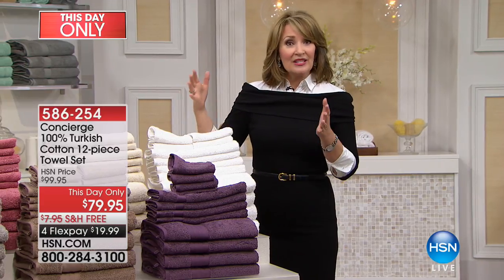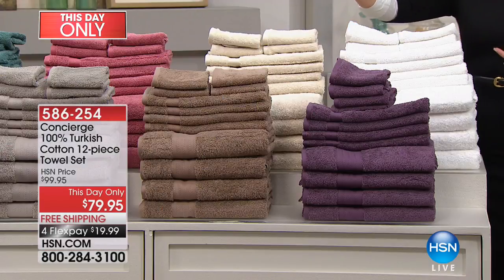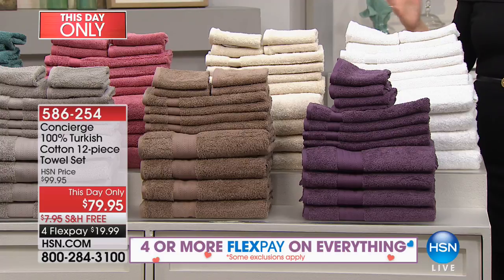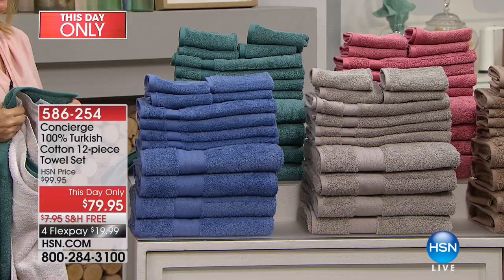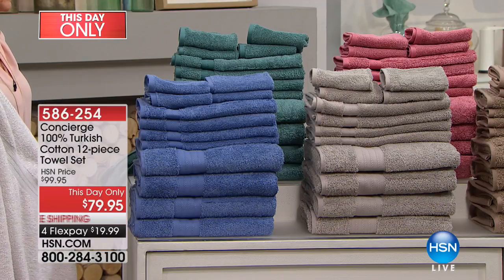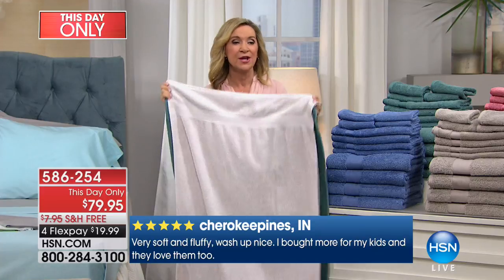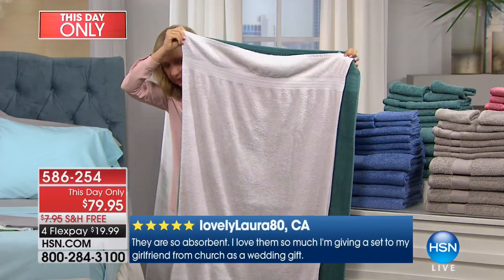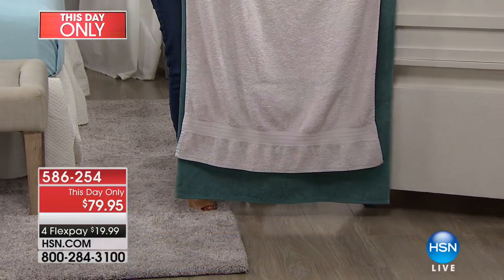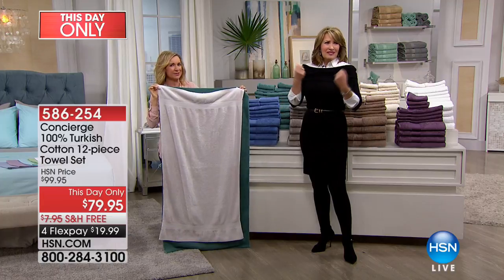The easiest way to update your bathroom is to change out those towels — it's going to give a burst of beautiful color. If your bathroom is neutral, pick a beautiful color. If you already have a lot of color, pick a beautiful neutral — get the white, get that beautiful ivory, or pick something that will pull from your wallpaper. These are decorator towels. You can buy towels for a lot less money, but they're not like this, they're not luxurious like this. You don't think it'll make a difference until you get these home and feel them for the first time — when you see how absorbent they are, and how much bigger they are at 30 by 56, wider and longer than a standard towel.